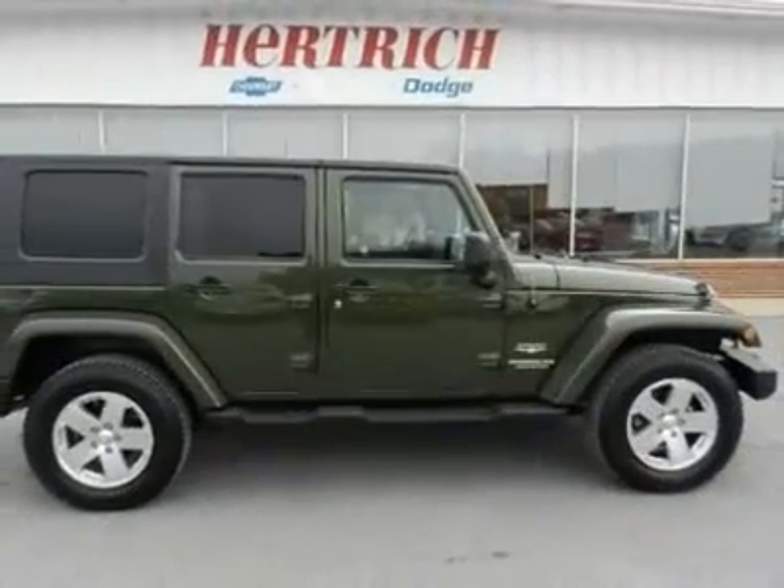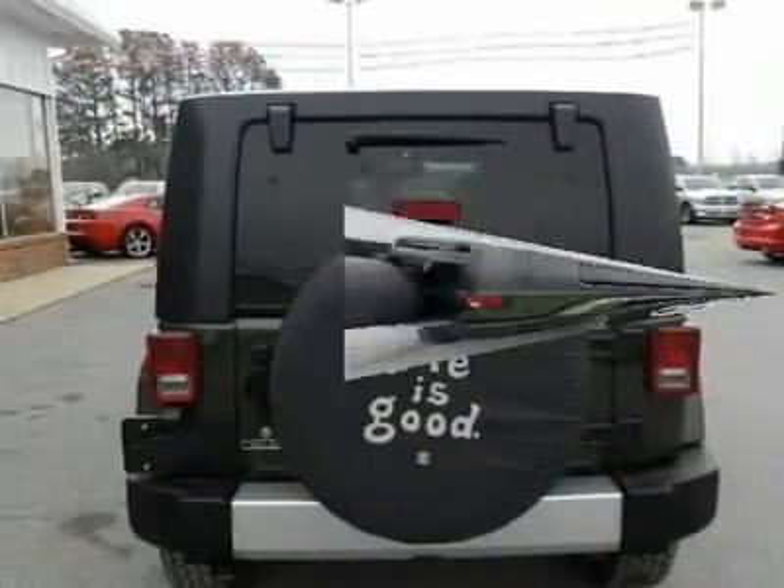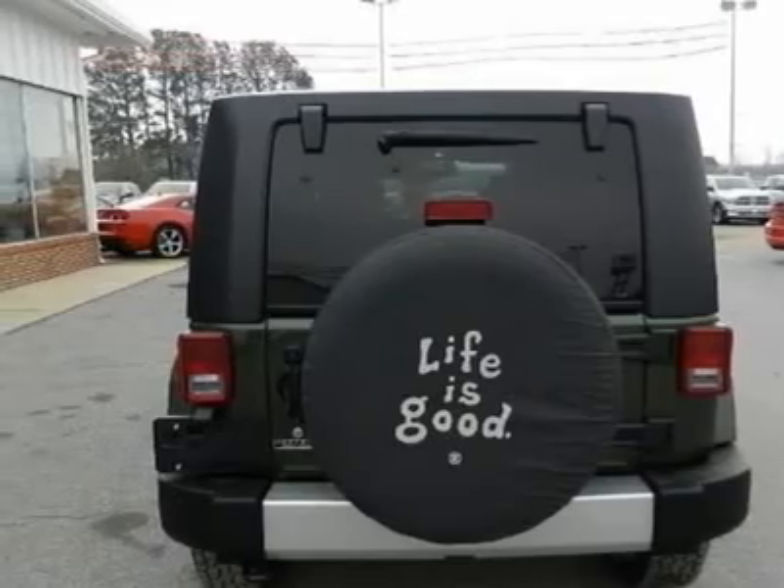Plenty of extras including the Sahara package and navigation, power windows and door locks, keyless entry, running boards, and brand new tires.